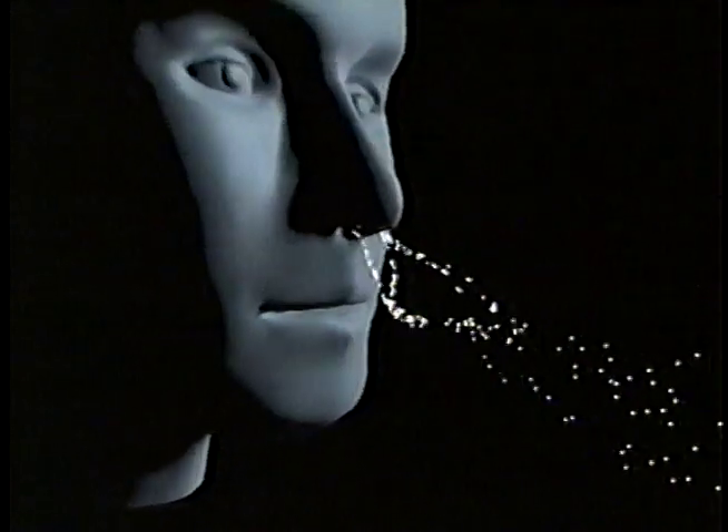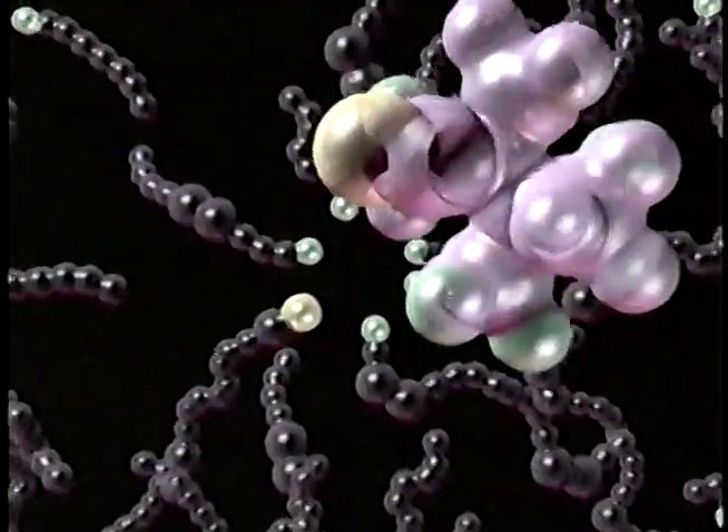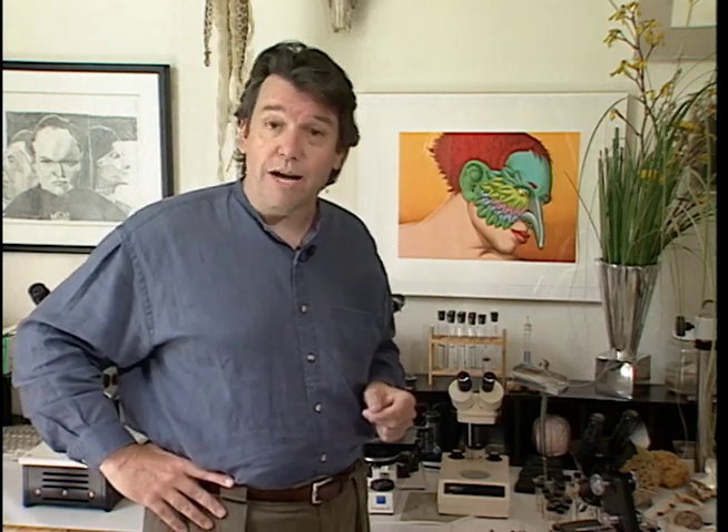With each sniff, these little odor molecules fly up your nose at about 20 miles an hour, and they attach themselves to receptors that sense each unique shape and send a signal to your brain that screams toilet. You've got about 5 million sensing cells sitting there behind the bridge of your nose, and you can tell the difference between about 10,000 odors.